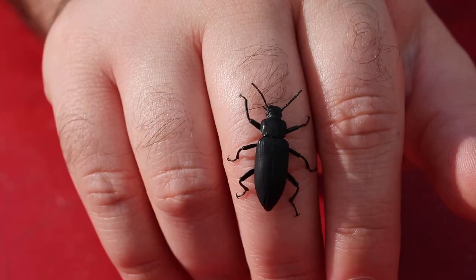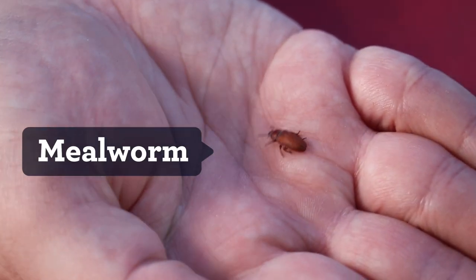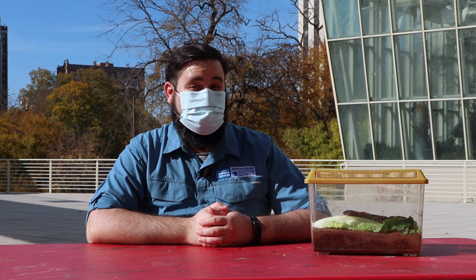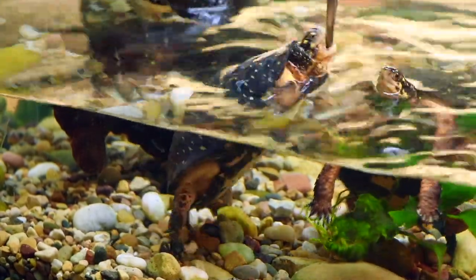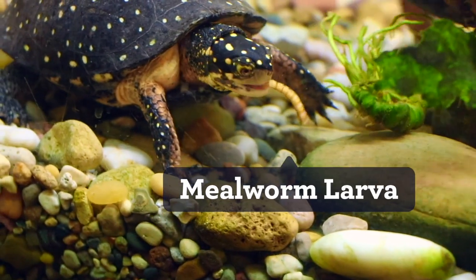We have beetles here at the Nature Museum — two species. One is called a superworm, the other is called a mealworm. We have them so we can use them in workshops and teach people about them, but we also have these beetles primarily because they're a great food source for a number of our animals we keep at the museum, especially our turtles.